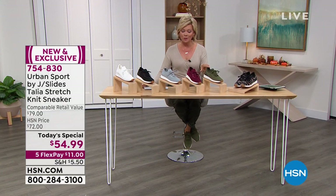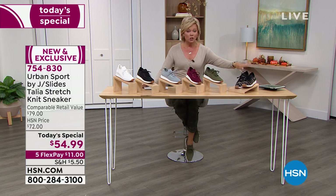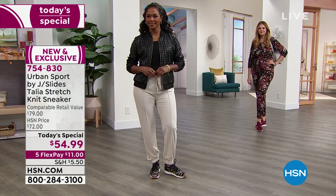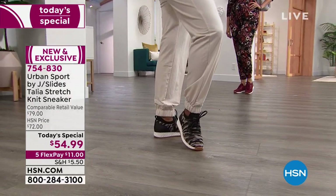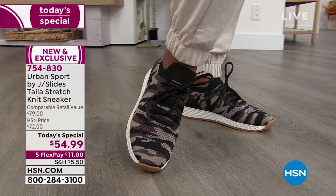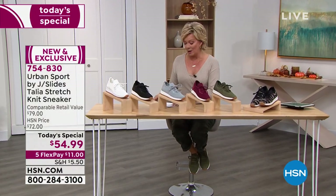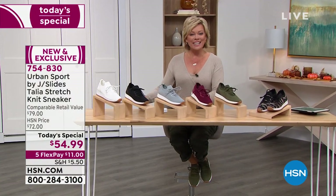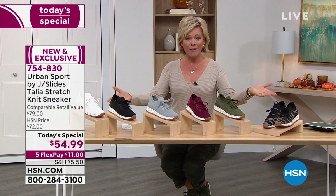Olive is a very popular choice already. Camo, as suspected, is in the lead. We don't even have 2,000 of the camo for the whole day, so don't go to bed tonight without ordering that camo. It is definitely going to be the first to go today. But it gives me great pleasure to introduce you to a gentleman you've grown to love here on HSN — the Vice President of the brand J Slides Footwear. His name is Mike Kerr, and he is joining us right now on Skype.